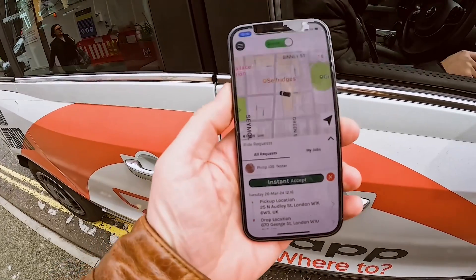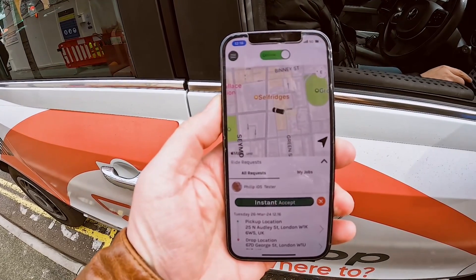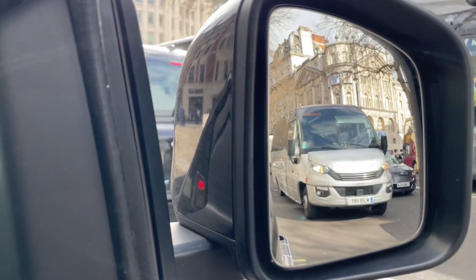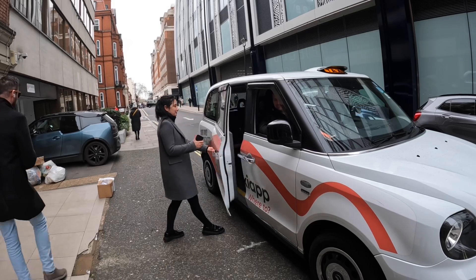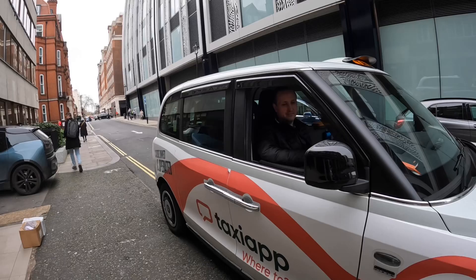How did Taxi App come about, and how long has it been available in London? Taxi App's been here for a couple of years. The idea behind it is that the London cab trade needs their own technology — something they can grab hold of and be part of, and not just a number for one of the other apps. A couple of our customers approached us, they wanted to be investors, and they're passionate about London taxis. They weren't too happy with the competition, so they came forward and we started Taxi App partnership.